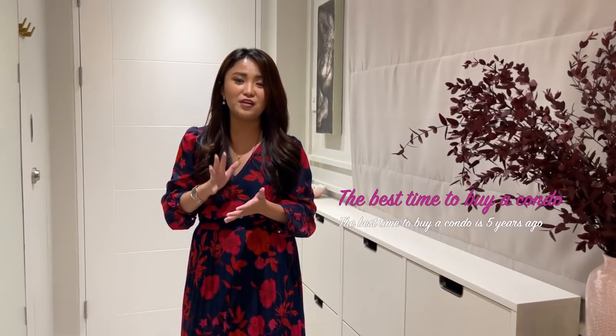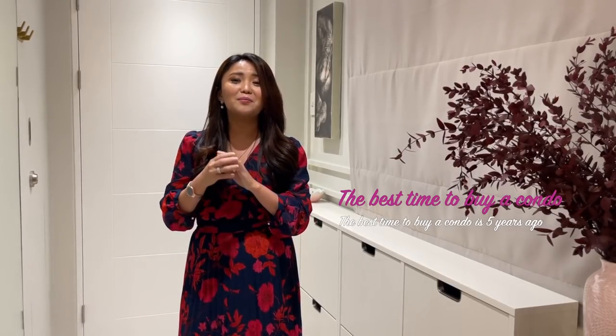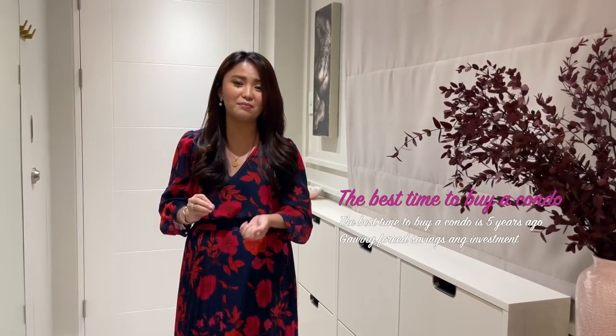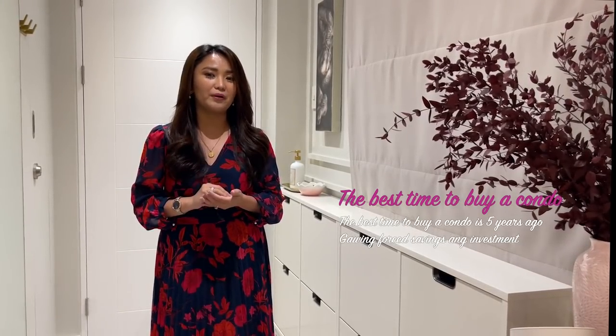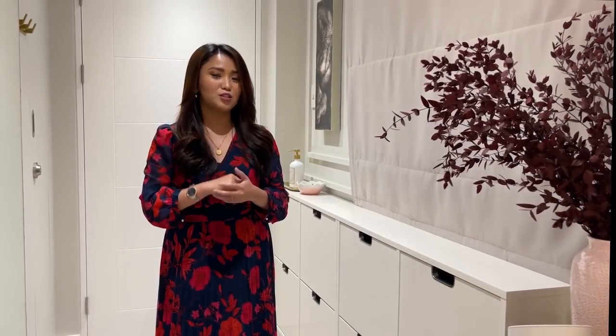The best time to buy is 5 years ago — meaning if you have extra money right now, buy already. Because 5 years from now, it'll be even more expensive. Make it a forced savings. At least you'll have an investment. If you have extra money right now, consider investing in a property because real estate is really a good investment. So reserve already.